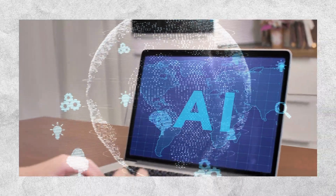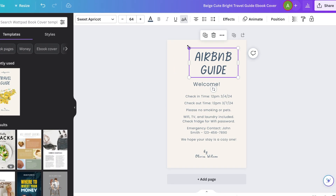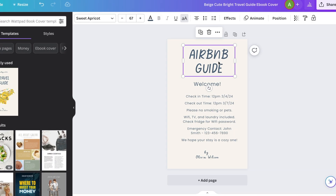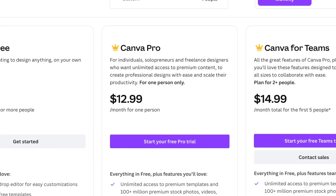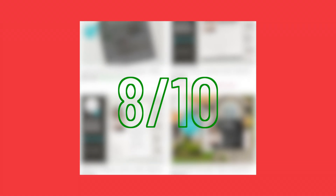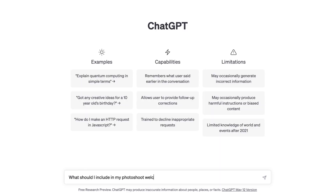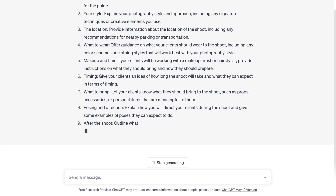The important thing is to know what information your target audience needs and ask the AI to provide that information. The AI only completes about 70% of the work — you still have to take all that text and put it into a program like Canva or Word and make it look good. Depending on whether you use Canva or not, it could cost up to $13 a month, but this is still a pretty cheap way to start. The difficulty level is an 8 out of 10 because if you're not familiar with the industry you're creating guides for, it can be hard to include all the right information. The good news is that ChatGPT generates most of the information for you, so all you have to do is make it look nice.